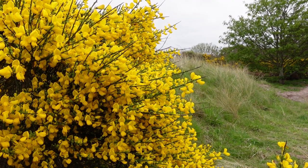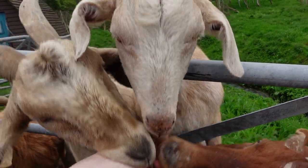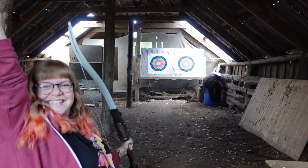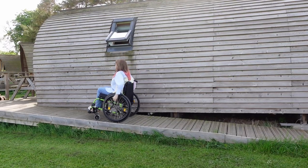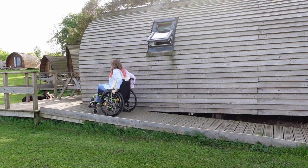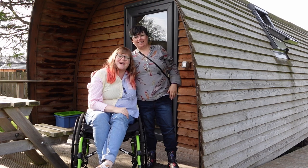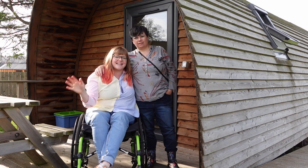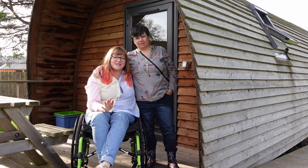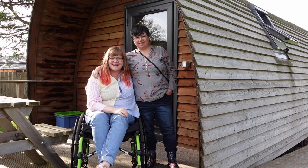We're heading to Moray Speyside for a three-day wheelchair accessible adventure with the help of Visit Moray Speyside. We are here in Moray Speyside and this week we've got a fantastic itinerary of wheelchair accessible things to do, all planned for us by the lovely folks at Visit Moray Speyside.